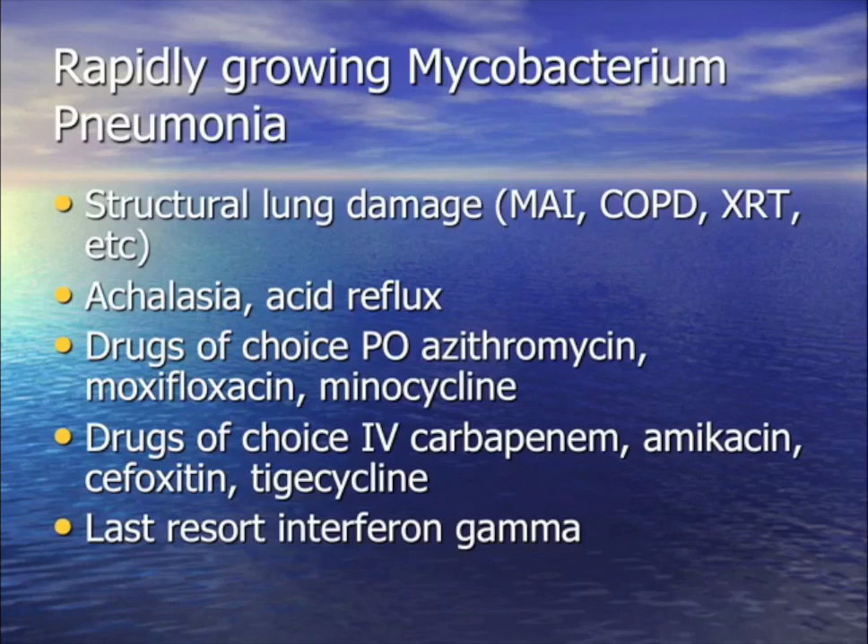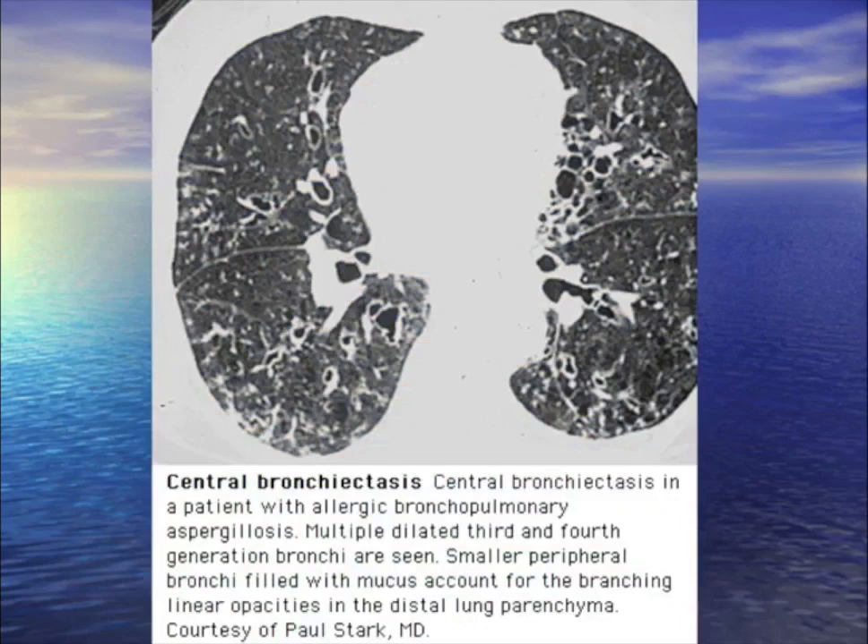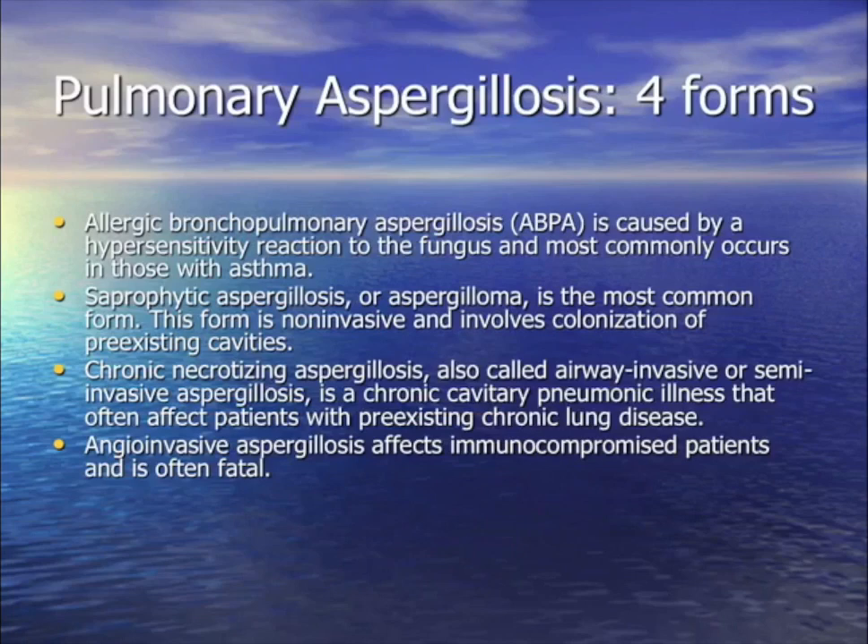For your question: a patient with asthma, cough, wheezing, brown plugs coming up, elevated IgE, eosinophilia, and bronchiectasis. The likely diagnosis is ABPA — Allergic Bronchopulmonary Aspergillosis. This is what the bronchiectasis from ABPA looks like. When you think of Aspergillus lung infection, there are four possibilities.